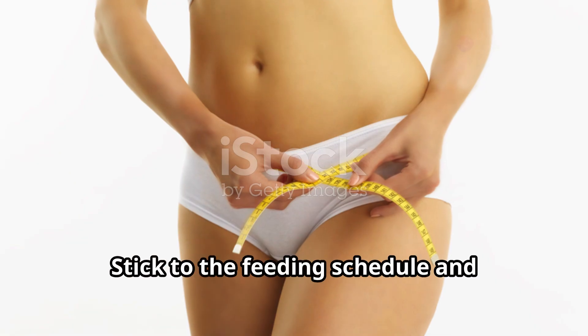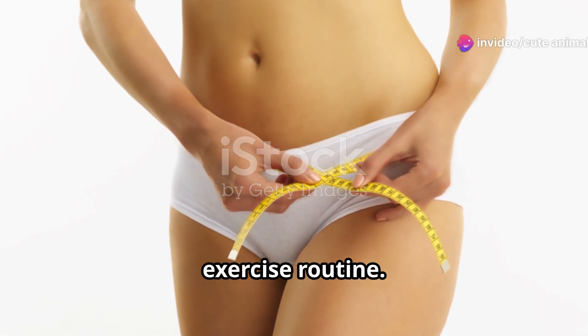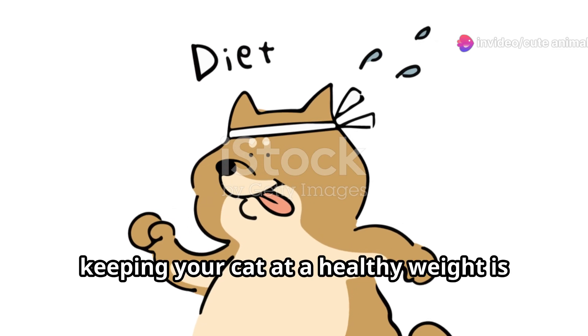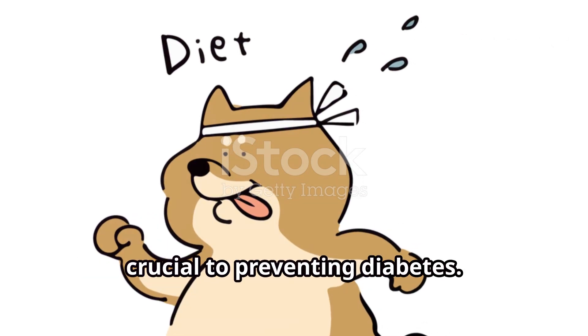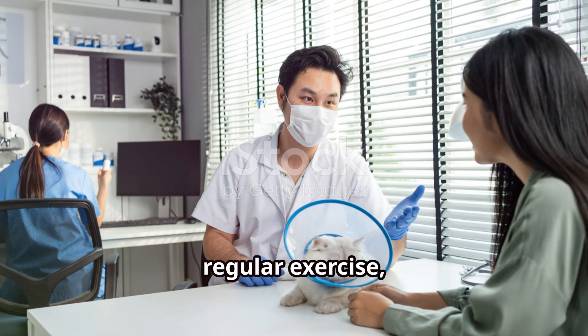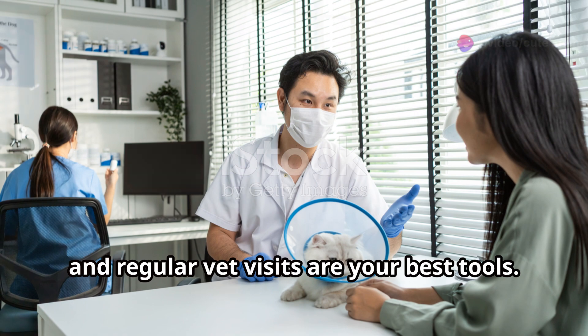Consistency is key. Stick to the feeding schedule and exercise routine. It might take time, but your dedication will pay off. In summary, keeping your cat at a healthy weight is crucial to preventing diabetes. A balanced diet, regular exercise, and regular vet visits are your best tools.